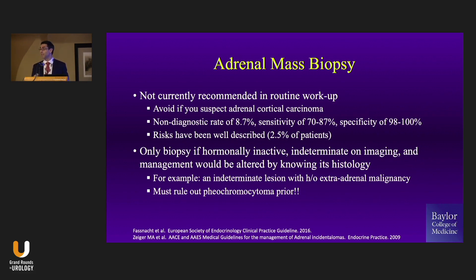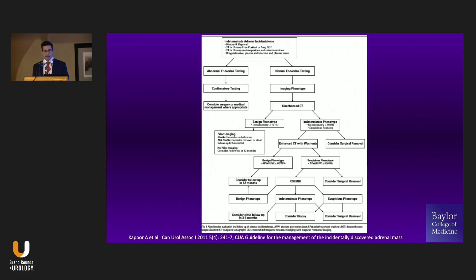If it's hormonally inactive and still indeterminate on imaging studies, this protocol walks you through the workup step by step. If they're hormonally active, you go that route. If they're not hormonally active, there are imaging studies you can do to resolve them. But when you talk about PET or biopsy, you're way down the protocol.